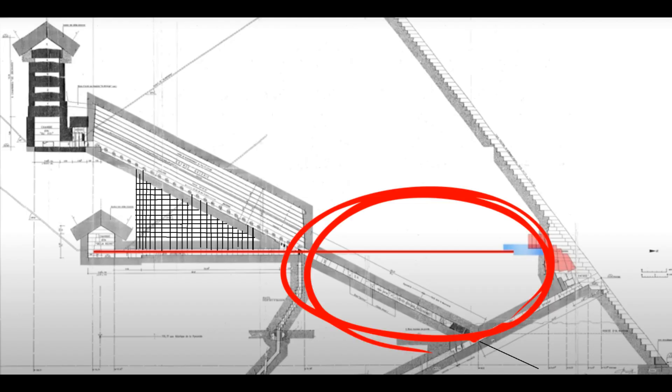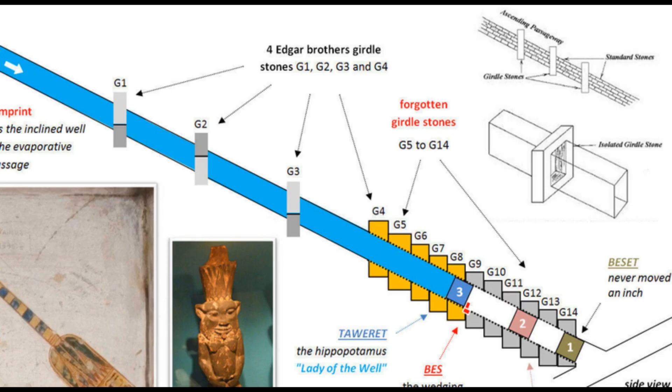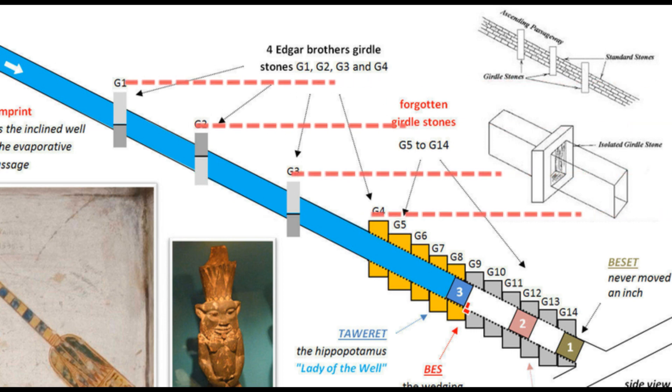This section here has been built with horizontal blocks up to this point. This explains the girdle stones in the ascending passage.